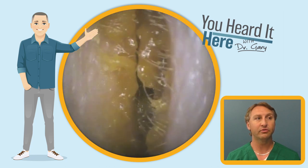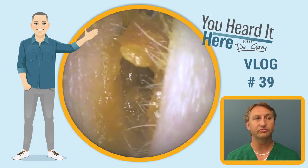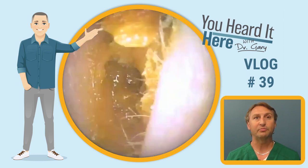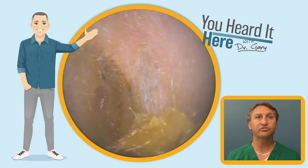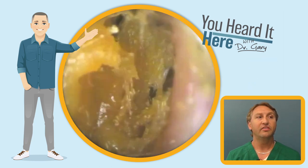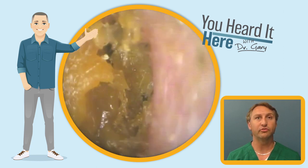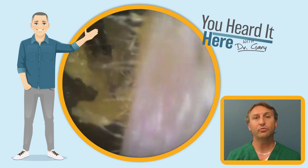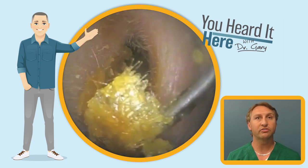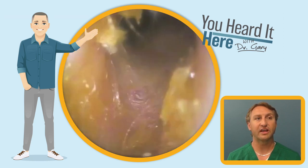As we pull on the pinna, or the outer ear, this patient's entire ear canal opens and closes. We call this a collapsing ear canal. It occurs in the outer one-third of the ear canal, which is cartilaginous. This particular patient is seen about every six months for wax removal, because their ear canal collapses shut.